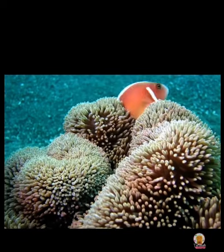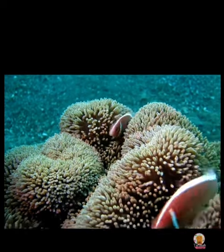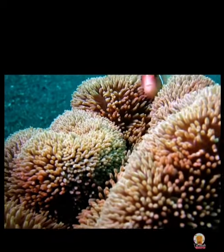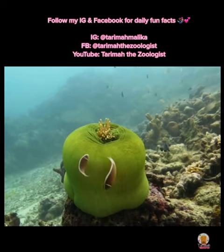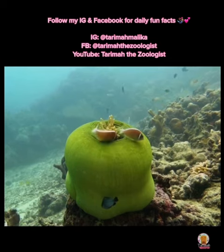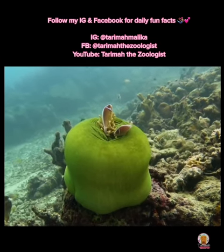The pink skunk clownfish definitely love their anemones. They are just so pretty. Here you'll see some of them popping in and out of a large anemone. They tend to stay by their home anemone for protection as well as not losing their home to other clownfish. Hope you guys enjoyed this one. Bye, guys!